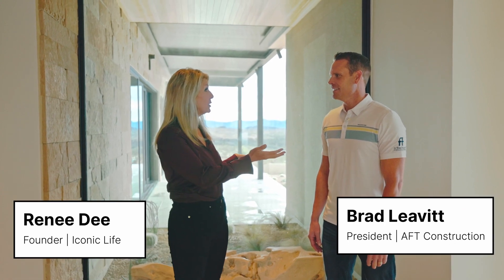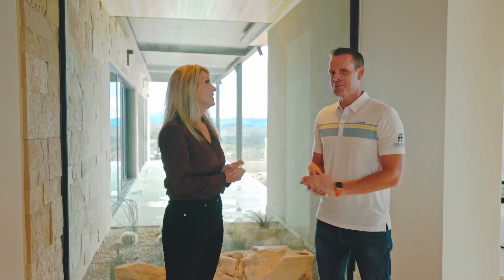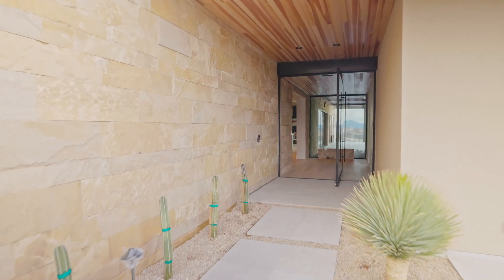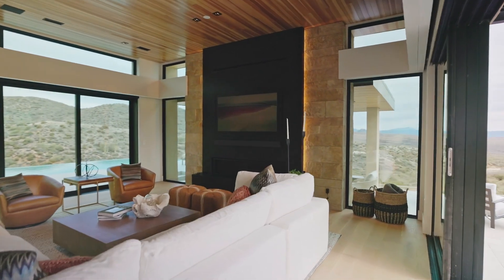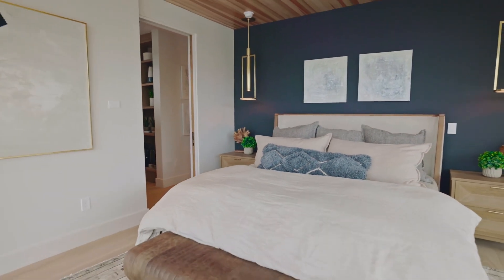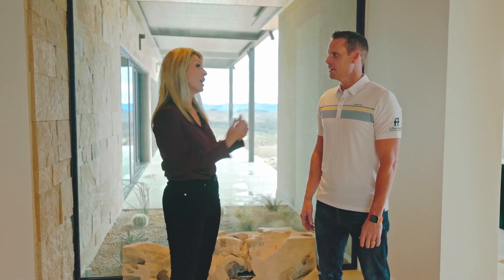Hi everybody, I am super excited. We are at the Net Zero Iconic Home and I am here with Brad Leavitt, the amazing builder who has completed our home. Congratulations, Brad. Thank you, we're super excited. So it took some time, but we're here and it's finished. This has been truly an iconic project — really a laboratory of sustainability and Net Zero construction and a lesson on living a healthy lifestyle in this home. Tell us a little bit about what the major goals were for this house when you got started.